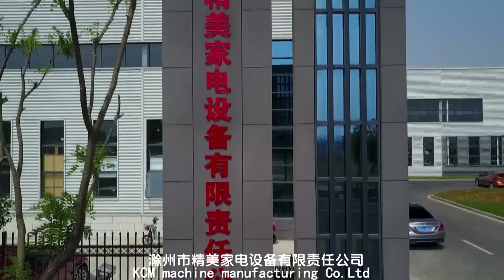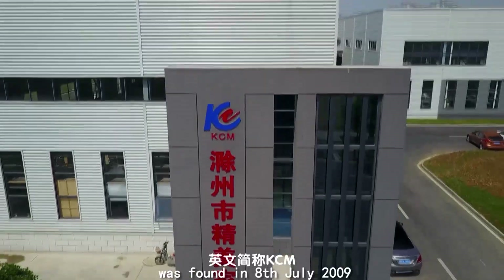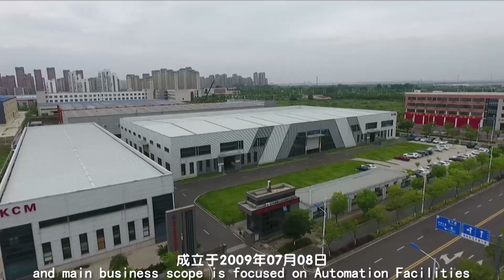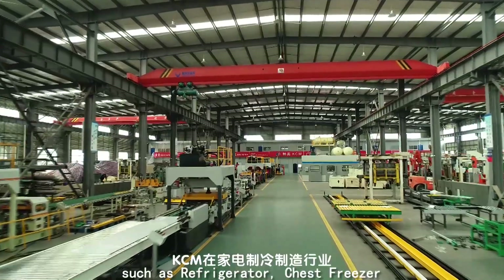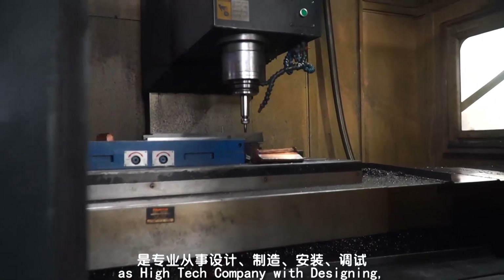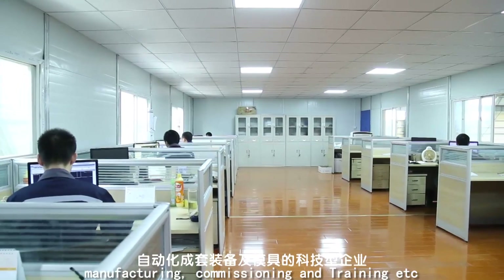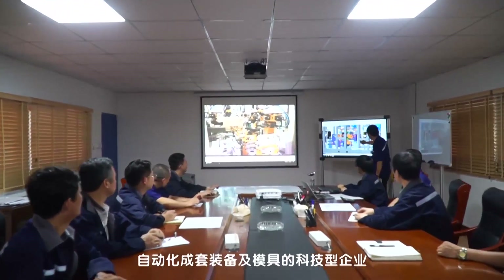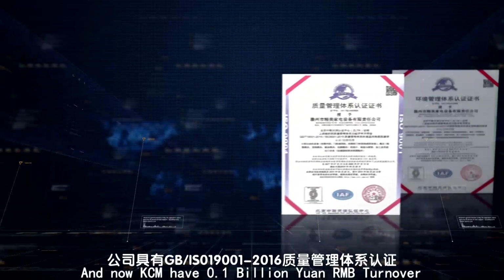KCM Machine Manufacturing Company Limited was founded on 8th July 2009. The main business scope is focused on automation facilities in the area of home appliance products, such as refrigerator, chest freezer, and commercial refrigeration for showcase. As a high-tech company with designing, manufacturing, commissioning and training, KCM now has 0.1 billion yuan RMB turnover.